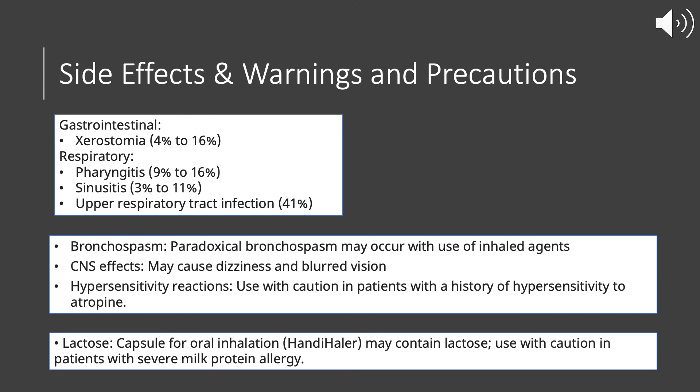As a precaution, for patients who have a severe milk allergy, the dry powder inhaler form of Tiotropium does contain lactose. Make sure to check those patients' allergies and confirm that the patient doesn't have any allergies to lactose.